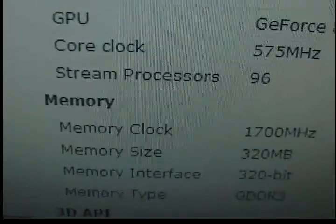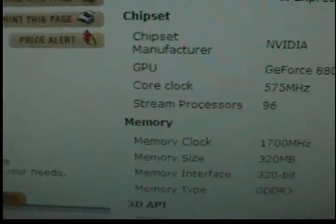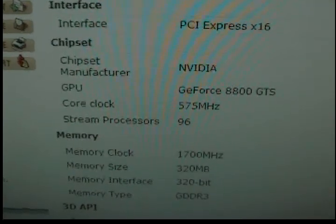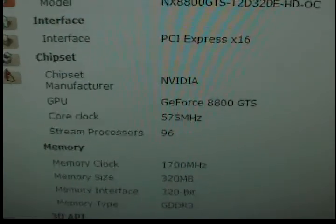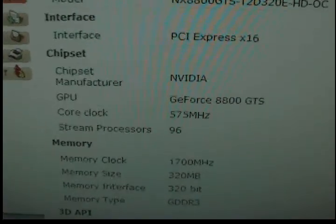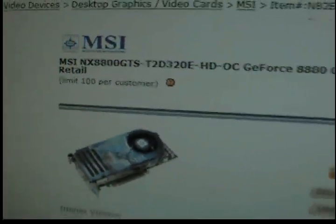I would say the 8800 GTS and my 9600 GT perform very similarly in most games these days. So this is definitely the way to go if you live in Canada. One thing I have to mention though is that this card is quite old — it came out about two years ago and uses the older G80 graphics core.